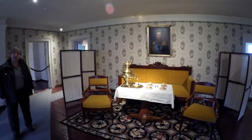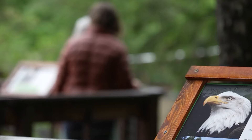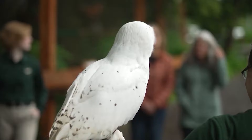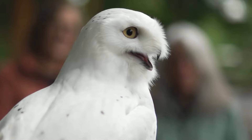Alaska Raptor Center. This remarkable facility is dedicated to rehabilitating birds of prey from all corners of Alaska, including majestic eagles, fierce hawks, swift falcons, and wise owls. Their ultimate goal is to release the injured birds back into the wild, but for those that can't make it on their own, the Raptor Center provides a safe haven where they can live out their days in peace.